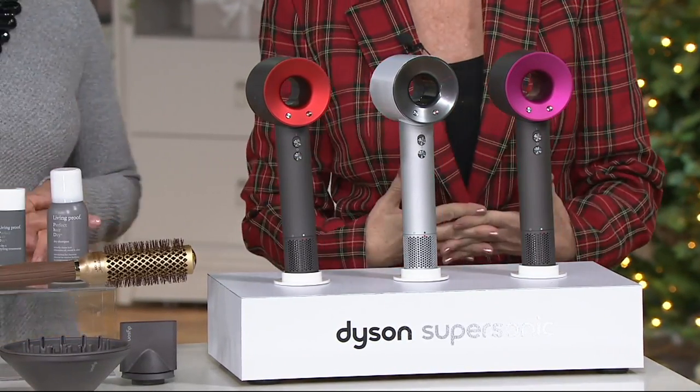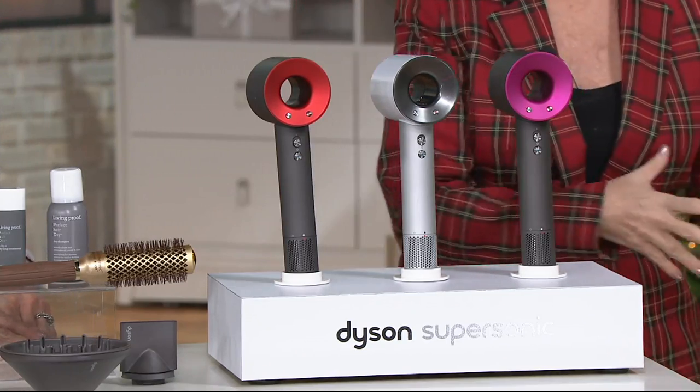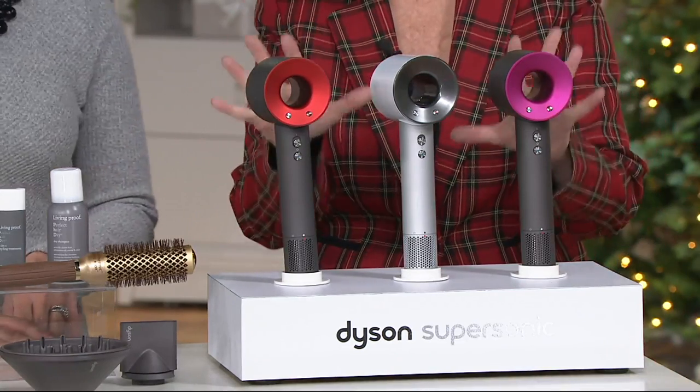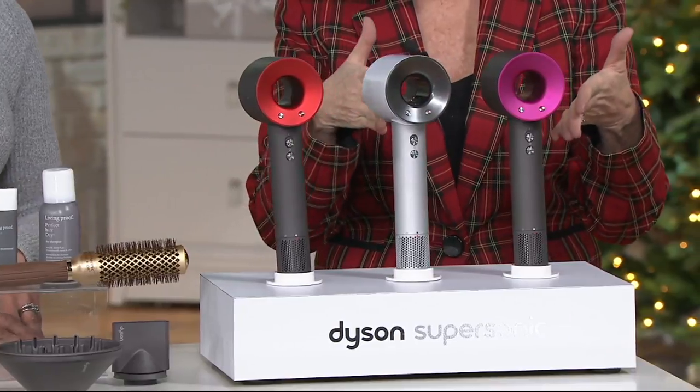Just like we talked about with the Vitamix — with how many dryers you've burned out or have wrecked your hair or are not giving you what you want — women are loving this. If you have it, give us a call. So here are the colors that you're going to choose from.